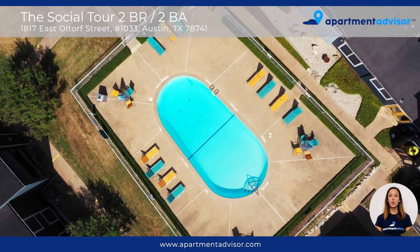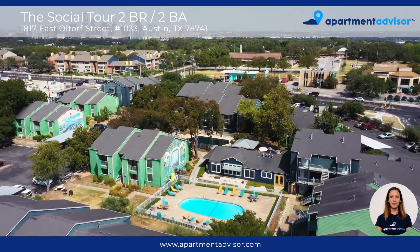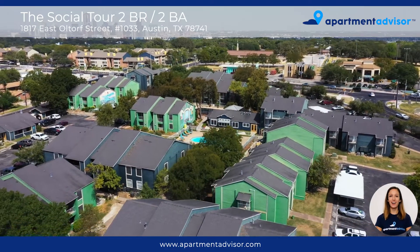And there you have the tour of Unit 1033 at The Social Apartments. For more information on unit availability, please visit apartmentadvisor.com where you can lease your next home entirely online.